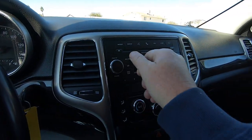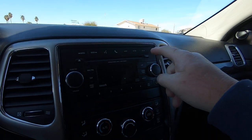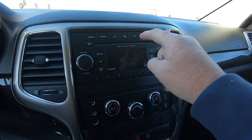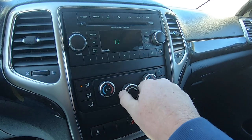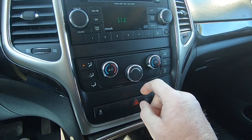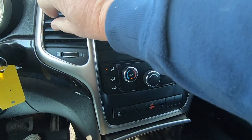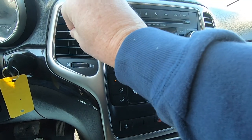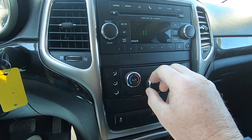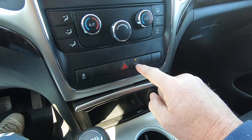Radio works fine, MP3 capable, single disc player. Air conditioning — boom, boom, boom. Recirculating air. And it's already cold outside so we don't need any more of that — it's freezing right now. That activates the plugs in the back there.